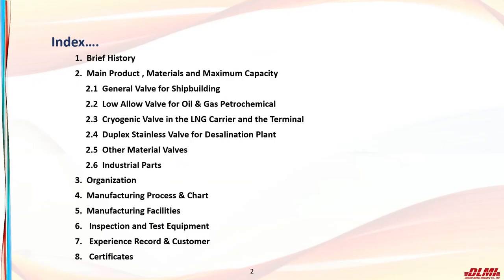I will explain the company overview, main products, production materials and maximum weight, organization chart, manufacturing process, manufacturing equipment, inspection equipment, and certification status.